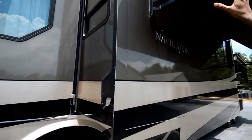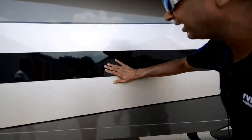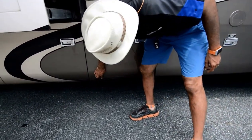We've got four slideouts and electric awnings everywhere — they all work, as you can see. The exterior body is in really good shape; the black part doesn't have that delamination. It's very hard to see anything wrong. Of course, it's not completely free from any damage — there are a couple of scratches here.